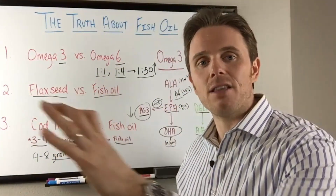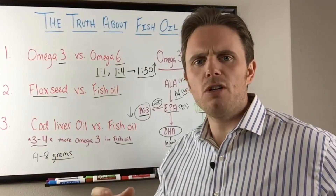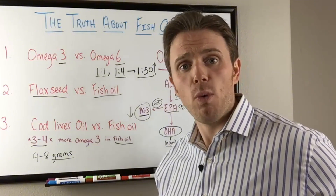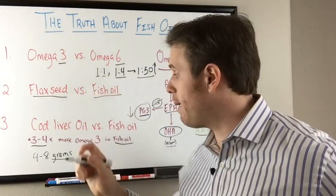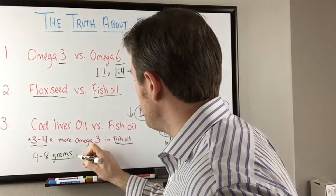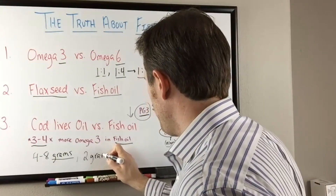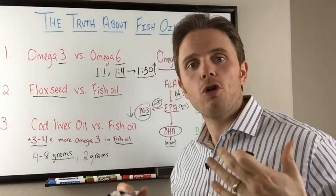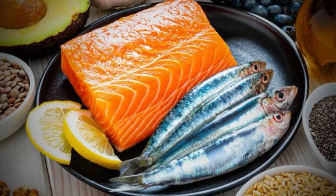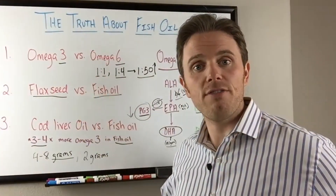I recommend about four to five servings of good quality fatty fish per week as a baseline. If you're eating that much fatty fish, you might only need one gram or even half a gram of fish oil supplement. If you're not eating enough fatty fish, you may want to go up to about two grams per day as a maintenance dose. It really depends on how much you're already getting through diet.